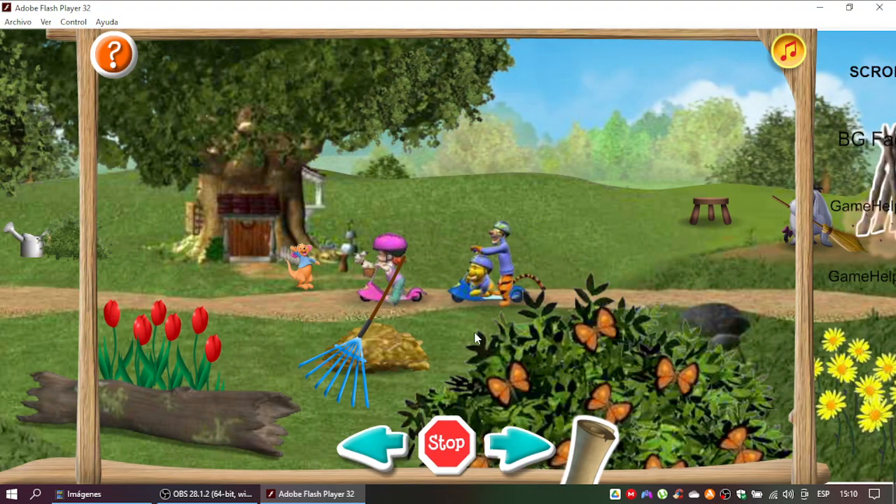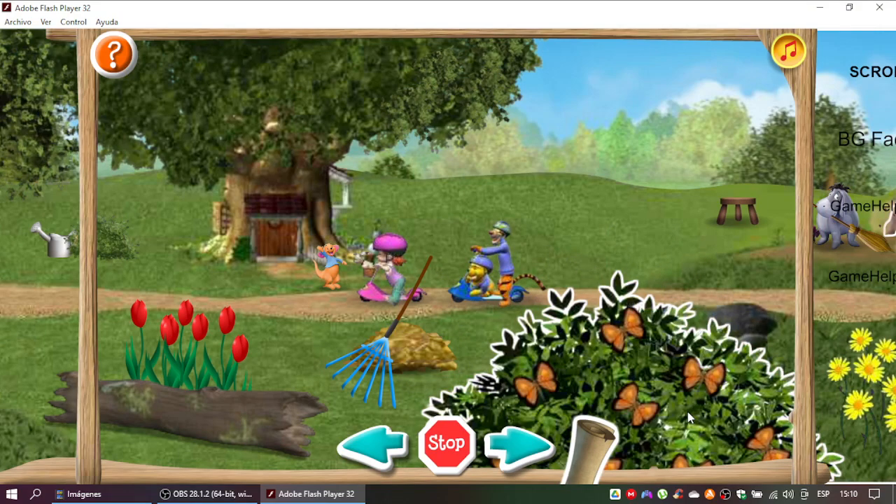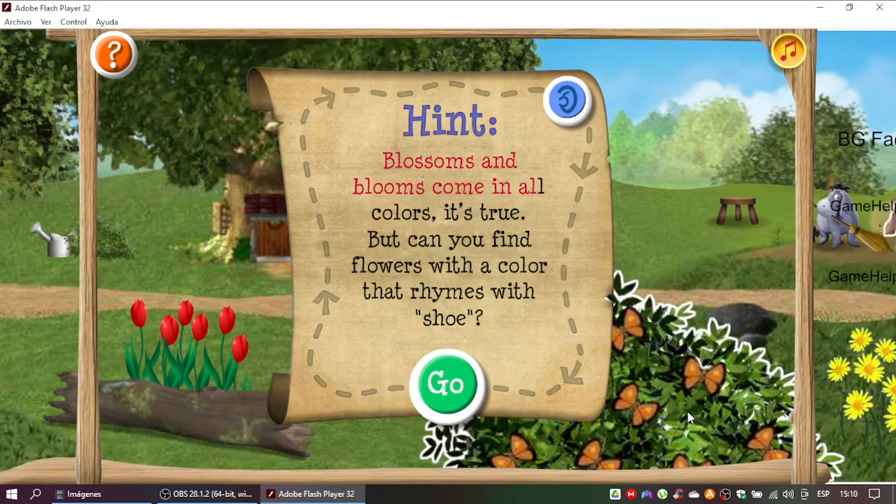Hmm, I don't think that exactly fits the clue. Let's read it again. Great thinking! Time for the third clue. Blossoms and blooms come in all colors, it's true. But can you find flowers with a color that rhymes with shoe?